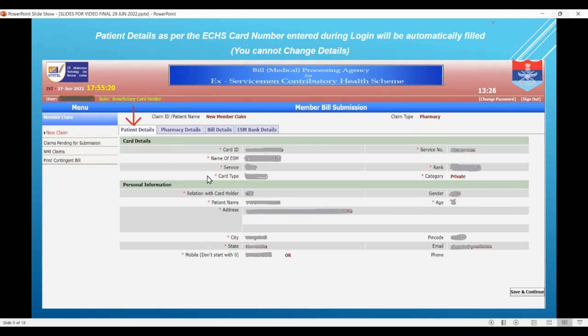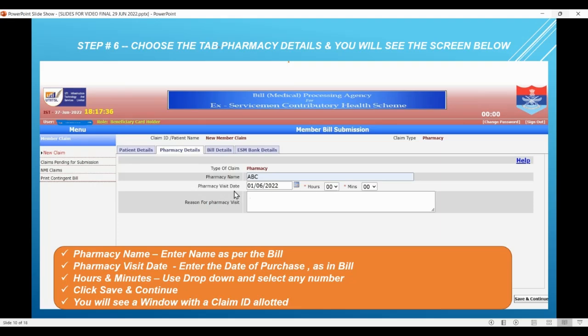This screen will come which has got many tabs: patient details, pharmacy details, etc. Based on your card information and what you have inputted so far, the patient details are automatically pre-filled and visible to you. You have no action to do here because you cannot edit any of these details — just check that everything is correct: the claimant name is there, the card number is correct, etc. After that, click the next tab 'Pharmacy Details'. Enter the pharmacy name where you purchased the medicine, the visit date which is the purchase date, and hours and minutes from the drop-down. The reason for pharmacy visit is optional.